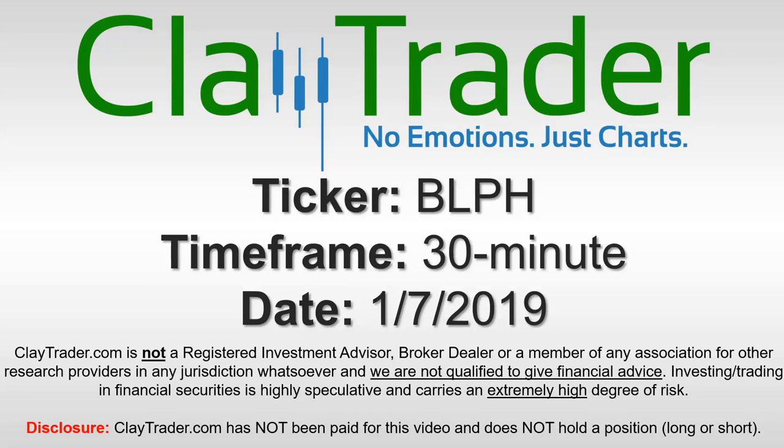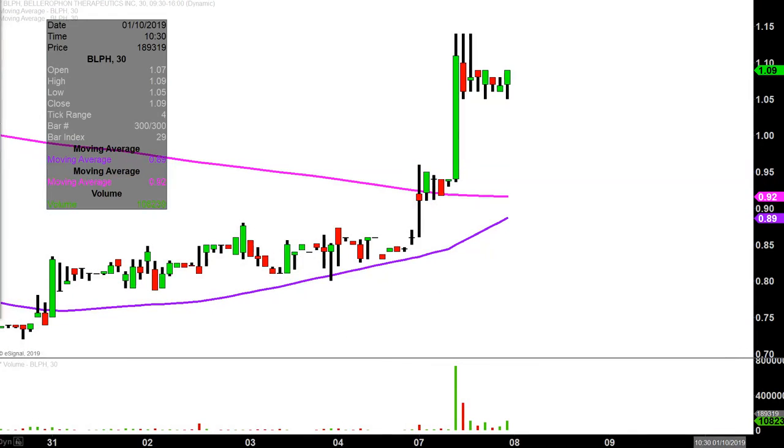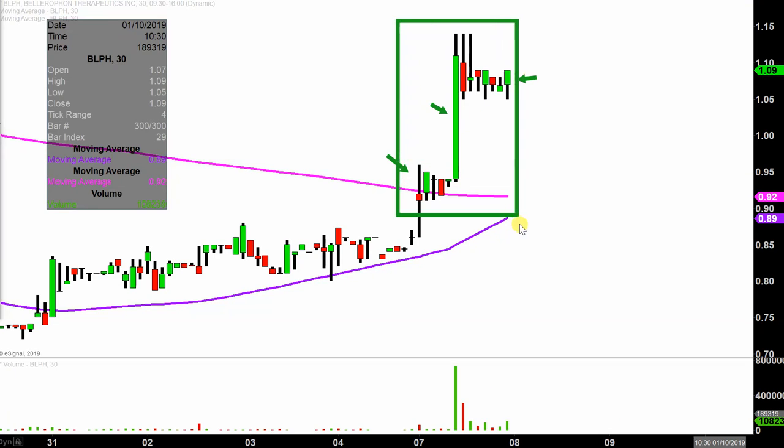Hey, it's Clay and this will be a video chart on ticker symbol BLPH. We will take a look at the 30 minute time frame. What do I mean by 30 minute in case maybe you're new to charts? Instead of each one of these candlesticks here representing one day's worth of price action, which is what you would normally see, each one represents 30 minutes. So while this may look like several days worth of time, it's actually today's price action broken down into 30 minute time slices.